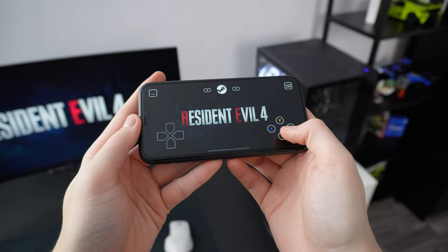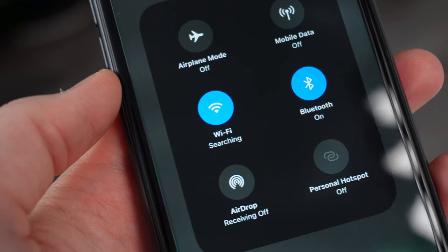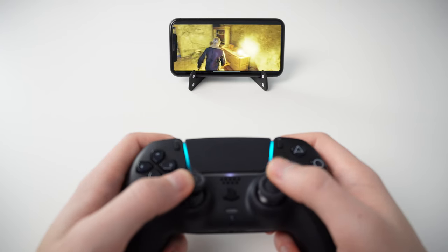When you load up a game, you get on-screen touch controls, but I don't like them at all. So instead, I paired this PS5 controller to my phone through Bluetooth — trust me, it's a thousand times better. Plus, it doesn't take away from your screen, which is already small if you're using a phone and not, let's say, a tablet.